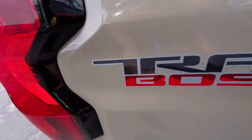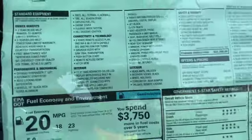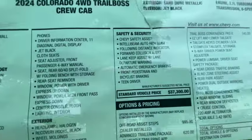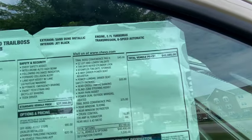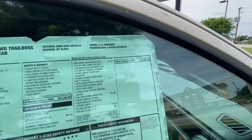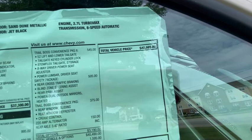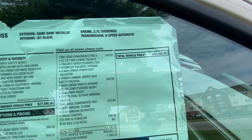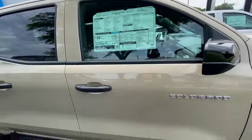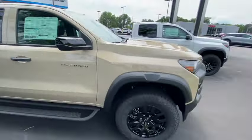Let's see what the price is on this Trail Boss. It's a 2024 four-wheel drive Trail Boss Crew Cab in Sand Dune Metallic, with a 2.7-liter turbo max engine and eight-speed automatic transmission — they want $42,000. I thought it was going to be more than that. $42,000 is not that bad, although you could probably get a used F-150 Raptor with low mileage for that same price.